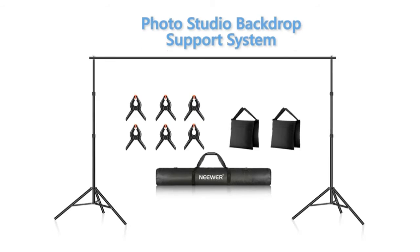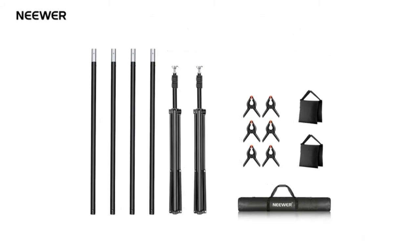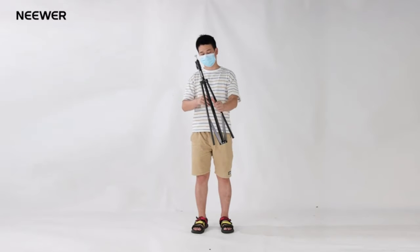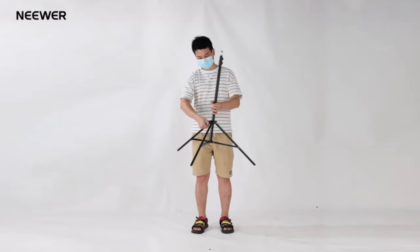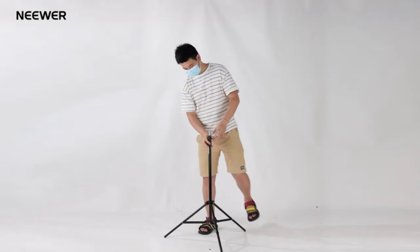Backdrop Support System. Comes with two backdrop stands, four crossbars, and other accessories to ensure stable support for your backdrop. Ideal for photo studios, parties, weddings, and other events. Features adjustable height and width.